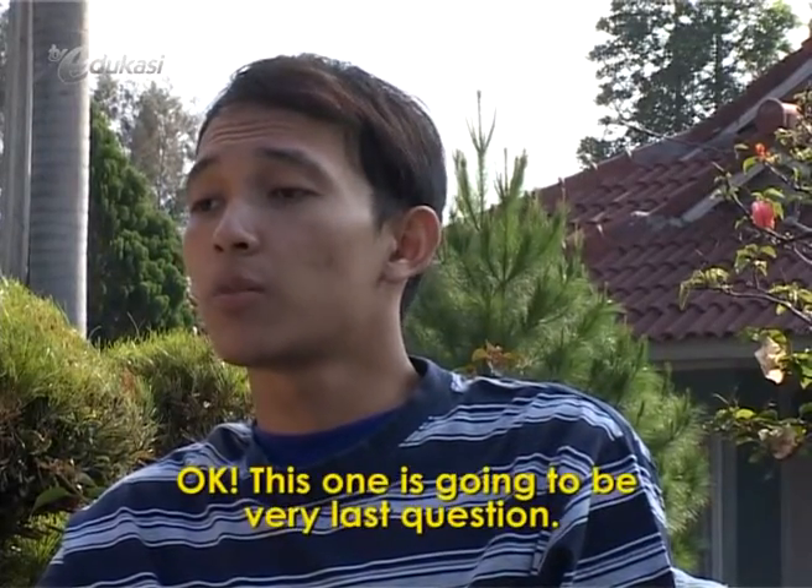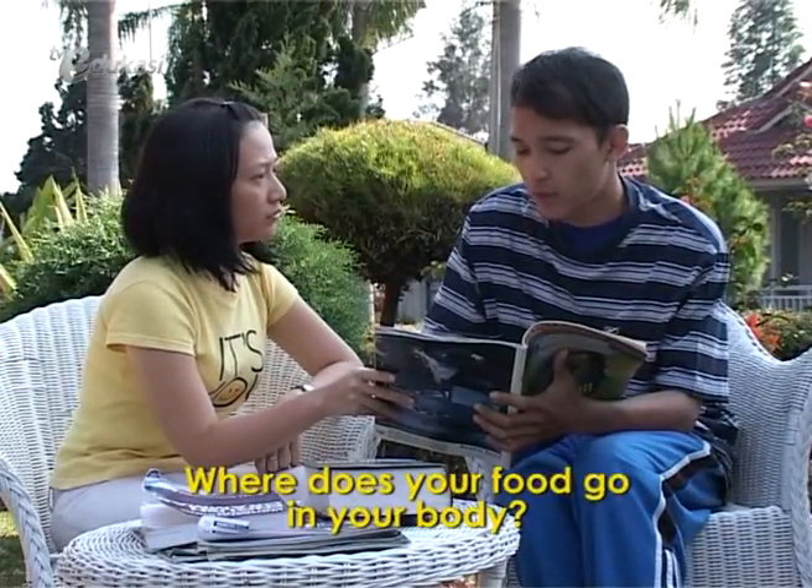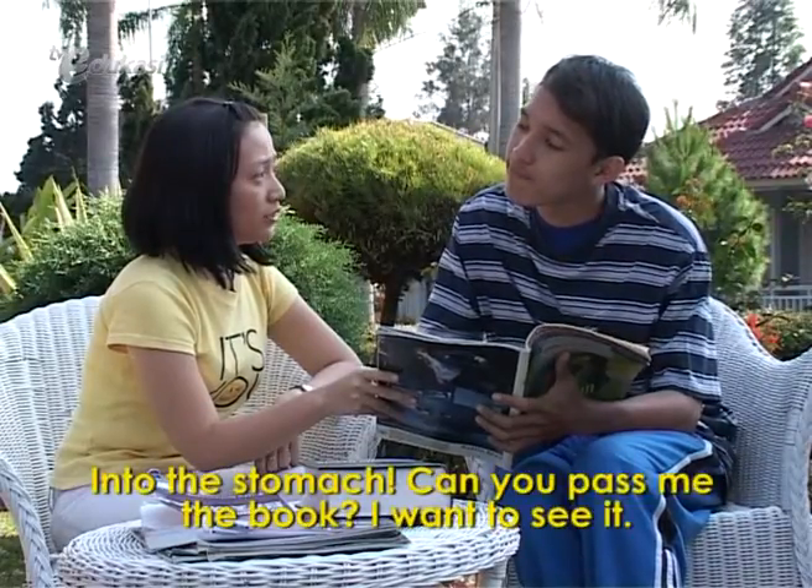This one is going to be the very last question. Where does your foot go in your body? Into the stomach.